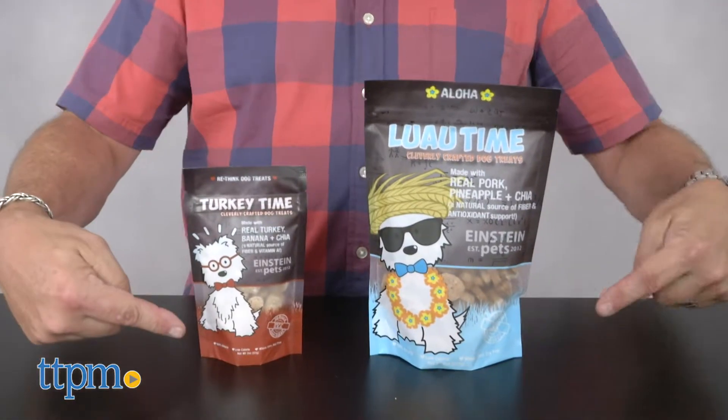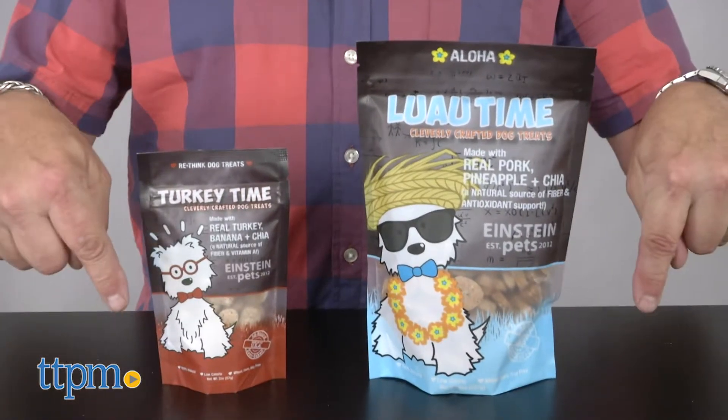Einstein offers their treats in two-ounce and eight-ounce bags. For more pet product reviews, check out our YouTube channel, TTPM Pet Toy and Gear Reviews. And for best pricing and where to buy, visit us often at TTPM.com.